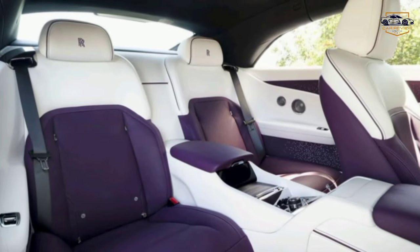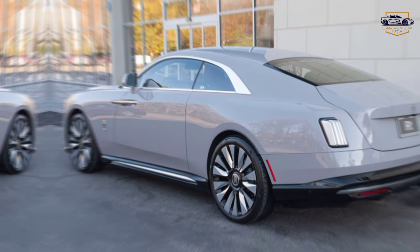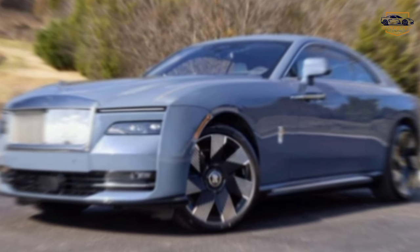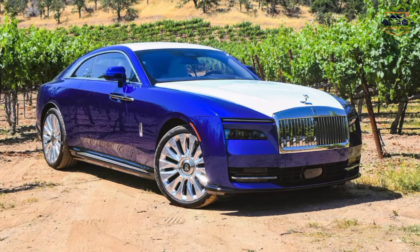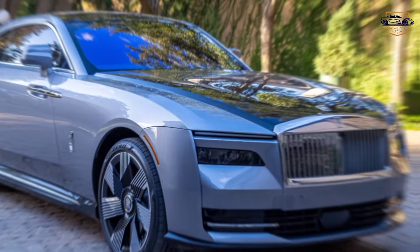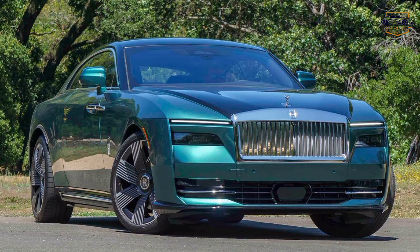Scene 3: Uncompromising performance. The car glides effortlessly down a scenic coastal road. The camera focuses on the driver's hands on the wheel, conveying a sense of control and power. Beneath the luxurious facade lies a powerhouse of engineering prowess. The 2024 Rolls-Royce delivers exhilarating performance without sacrificing its signature smooth ride. Choose from a range of powerful engines, each ensuring effortless acceleration and handling. A montage shows the car navigating city streets, winding mountain roads, and open highways.